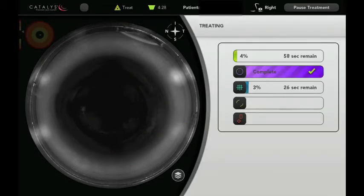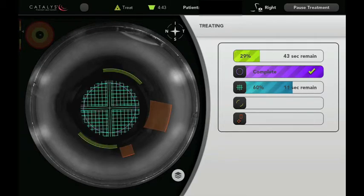The purple bar represents the opening of the capsule, which you see was accomplished in 1.5 seconds. Now the laser is starting to soften — that's the blue-green grid — soften the cataract, and after the cataract is softened, it will go ahead and start making the corneal incisions.